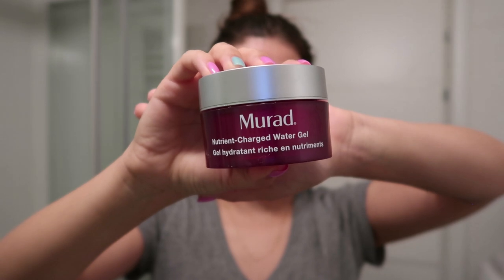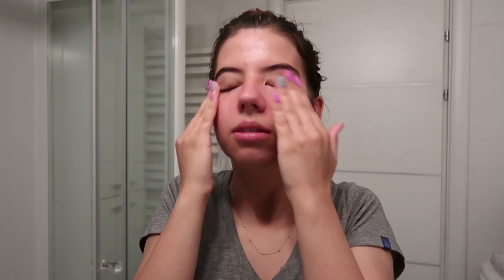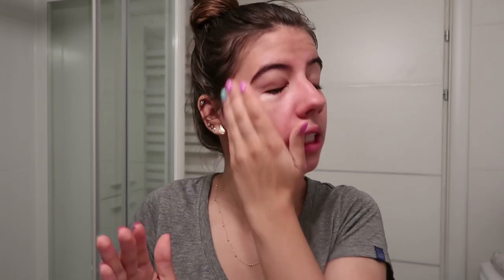The dark under-eye circles have reduced and my eyes are not puffy anymore. Now the next step is to apply moisturizer — I'm using the Murad Nutrient-Charged Water Gel. In summertime I prefer water-based moisturizers; my favorite is the Clinique 72-Hour Moisture Surge, but unfortunately I can't find it in Macedonia and can't order it online due to COVID affecting postal services. So I'm trying this one out — based on the ingredients and texture it's quite similar, and so far I'm liking it because it keeps my skin hydrated throughout the whole day.